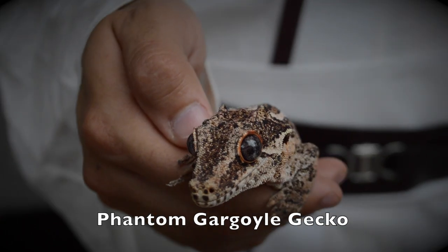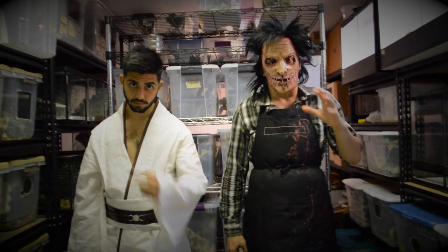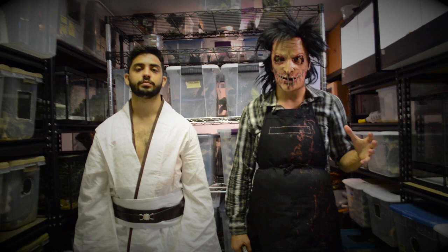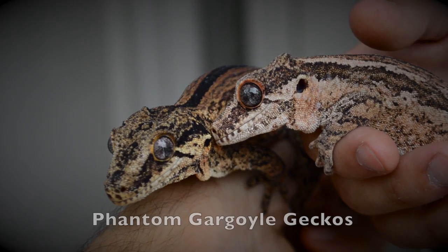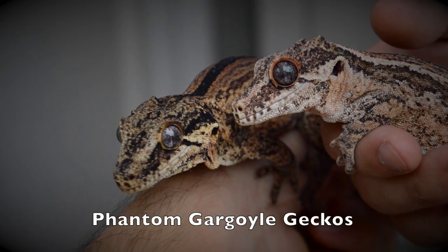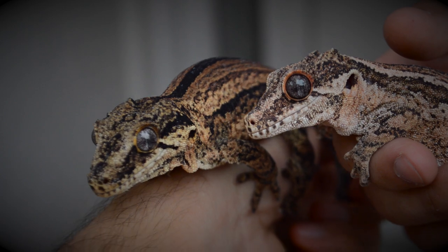The phantom gargoyle geckos have really cool dark irises, almost black irises, compared to the normal gargoyle geckos which have silver or blue eyes. These guys will develop a black iris over time — very cool and scary creepy.